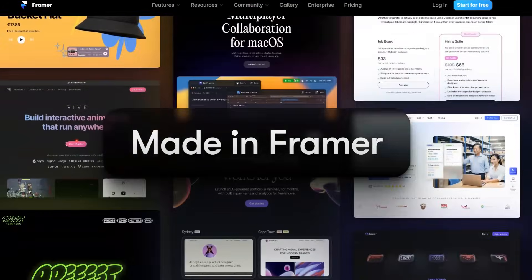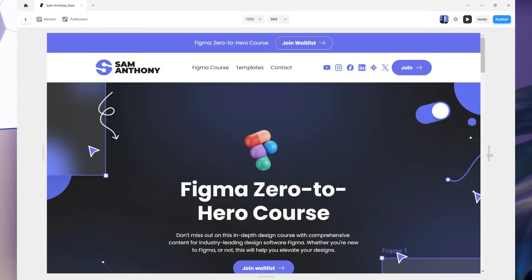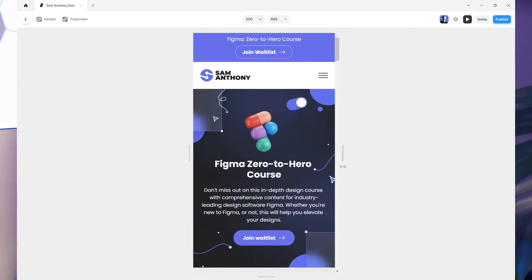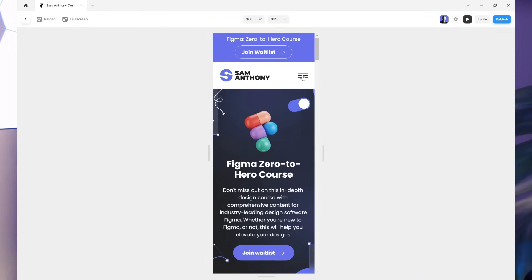Framer versus Webflow — which is the best no-code website builder in 2024? Framer and Webflow are popular no- or low-code website development tools. While Webflow has been operating since 2013 as a no-code web builder, Framer actually started out in 2014 as a prototyping tool. The early version of Framer allowed you to build and design website prototypes, but you could never publish a fully functioning website like you could with Webflow.